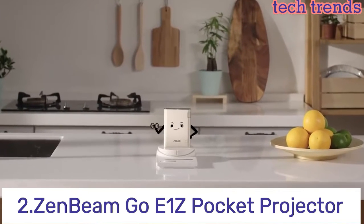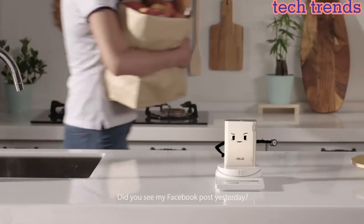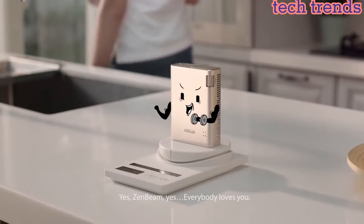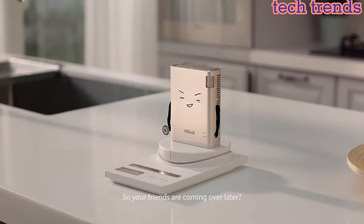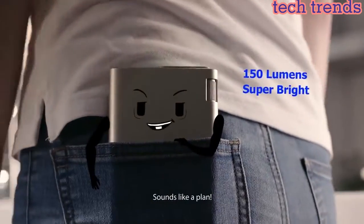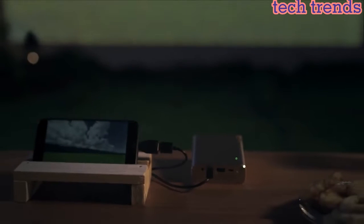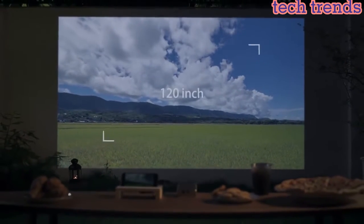Number 2: Zenbeam Go E1Z Pocket Projector. Pico projection at only 4.3 x 1.1 x 3.3 inches and 0.68 pounds, that automatically converts full HD input to WVGA. Up to 5 hours of playtime with a built-in rechargeable battery that doubles as a 6,400 mAh power bank. Instant setup and optimized display with auto keystone correction and DLP intelligent bright technology through the display app for Android and Windows.